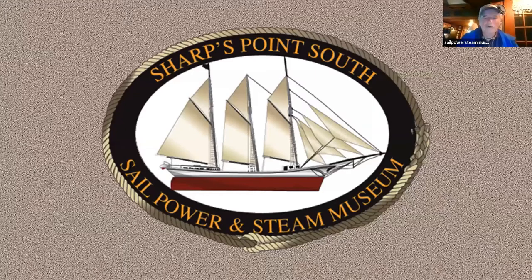Welcome all you Zoomers to the world-famous Sail Power Steam Museum. We're doing our Zoom broadcast number 14 tonight. We've done 14 of these vessels so far and we're going to conclude with the next two weeks on the Schooner Heritage. But tonight we have a fantastic program on the Isaac Evans. I'm Captain Jim Sharp, and we're going to try to smooth out this operation so it goes a little quicker and easier.